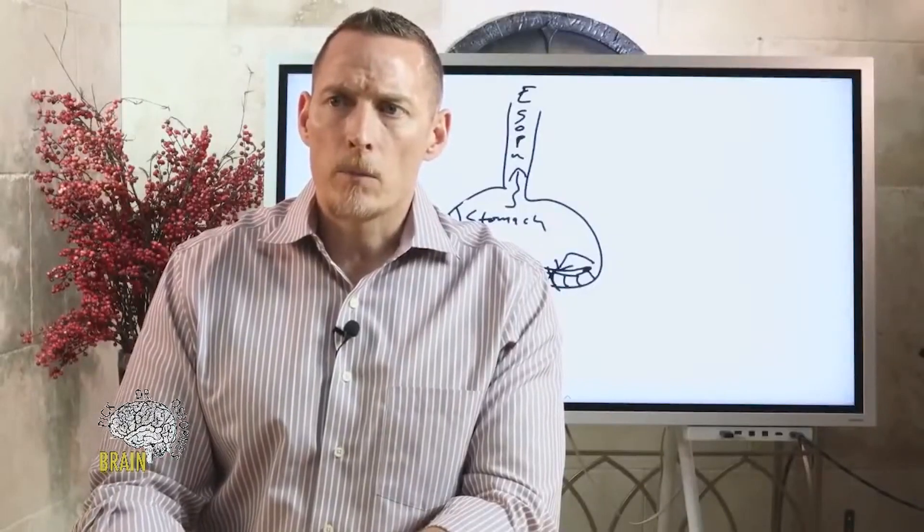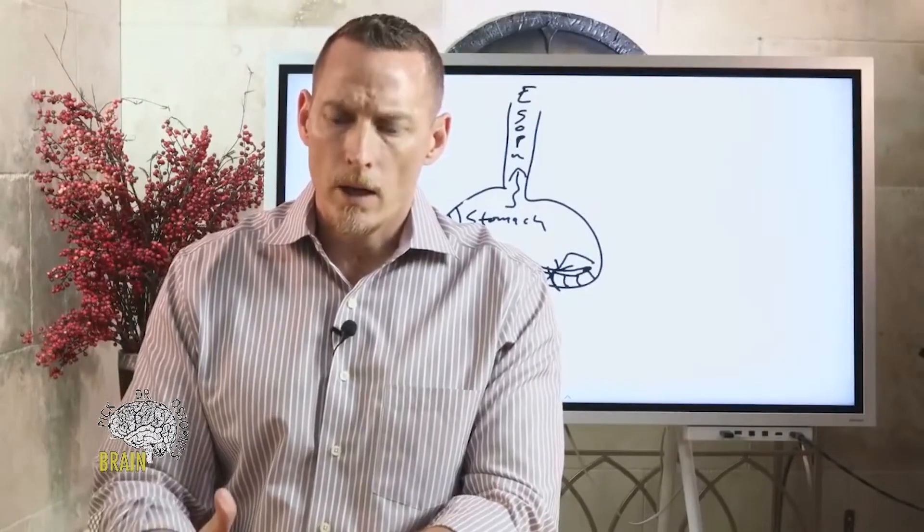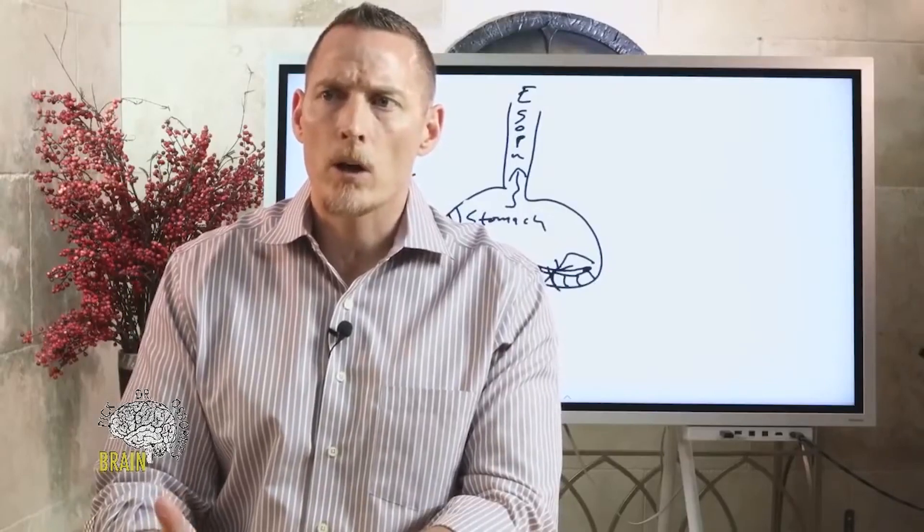Does a lack of mucosa and good bacteria accelerate a gluten reaction? It sure does. I did an entire module on gluten acceleration a couple of weeks ago — I'd encourage you to go back and watch that to understand this topic better.